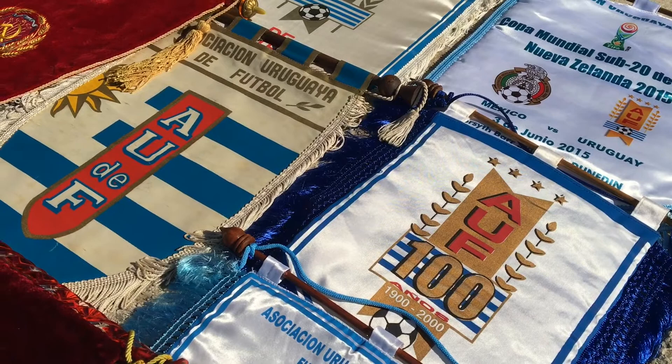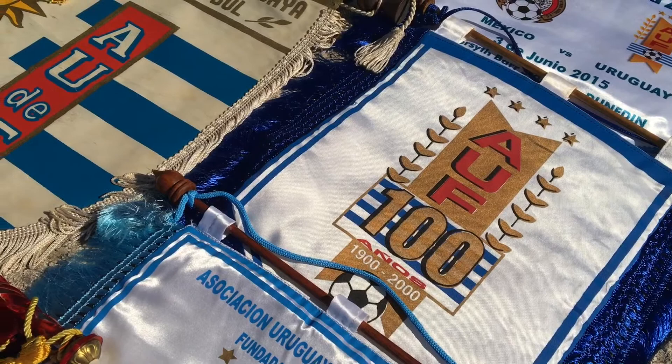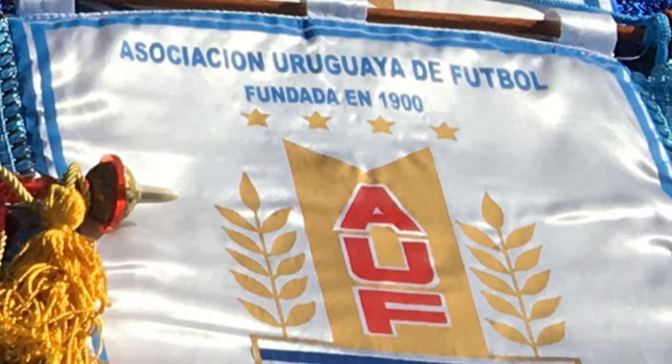Marco, excuse me — I notice on this particular pennant four stars. Usually each one signifies a World Cup victory, but that's not exactly the case here, is it? The stars represent Uruguay's victories in the World Cup competitions and in the Olympics of 1924 and 1928. There's a small anecdote here: Uruguay places the stars on its emblem to work around the FIFA regulation that allows nations to display only one star per World Cup victory.